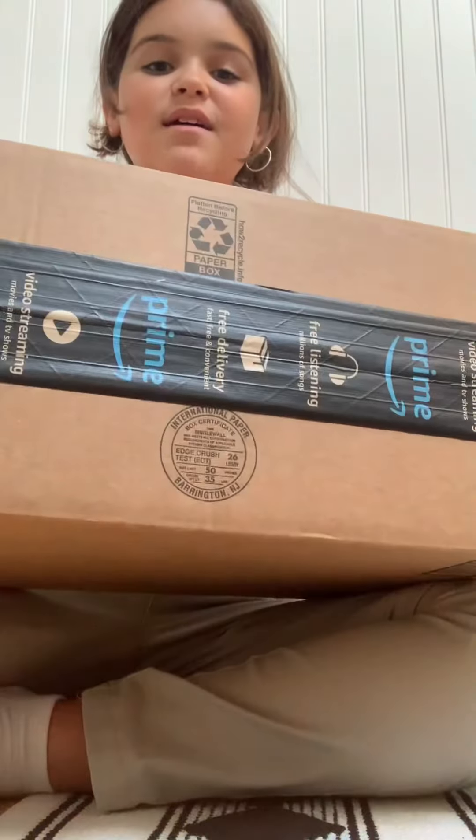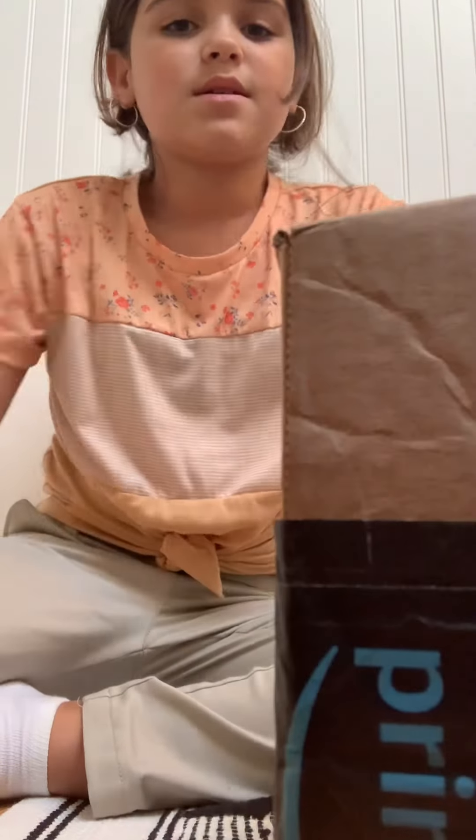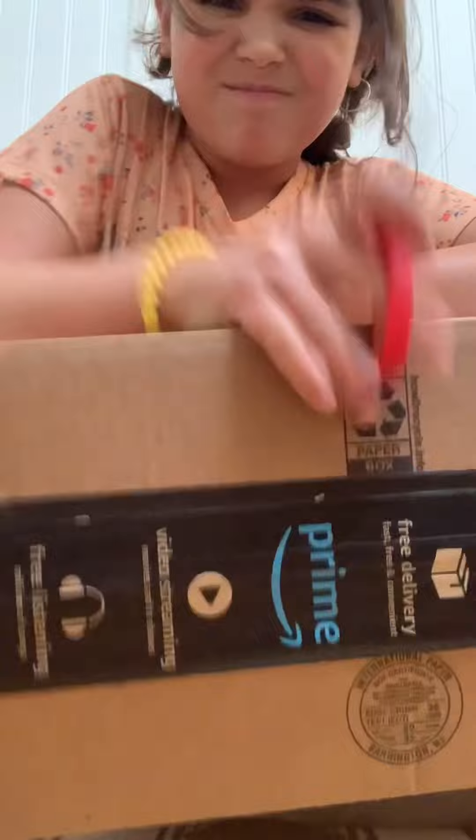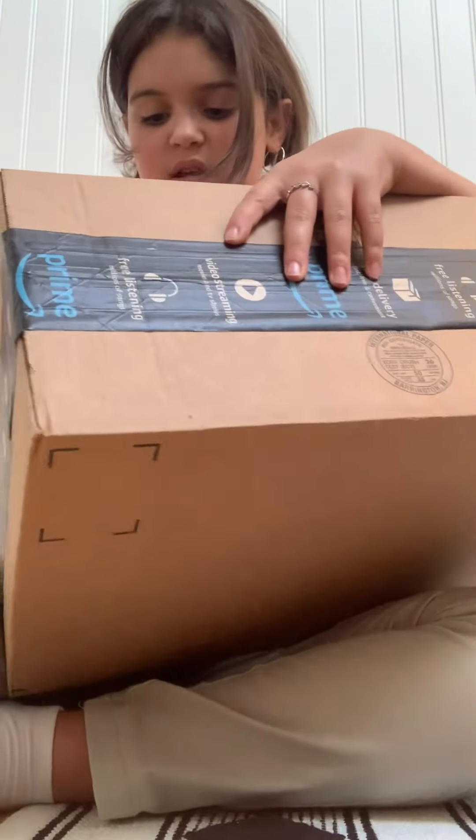Hi everyone, it's me Gianna. Welcome back to another video on my channel. Today we're going to be opening up this big, ginormous Amazon box full of preppy stuff. It's a very huge box. I don't know how long this video will take, but let's just get started.